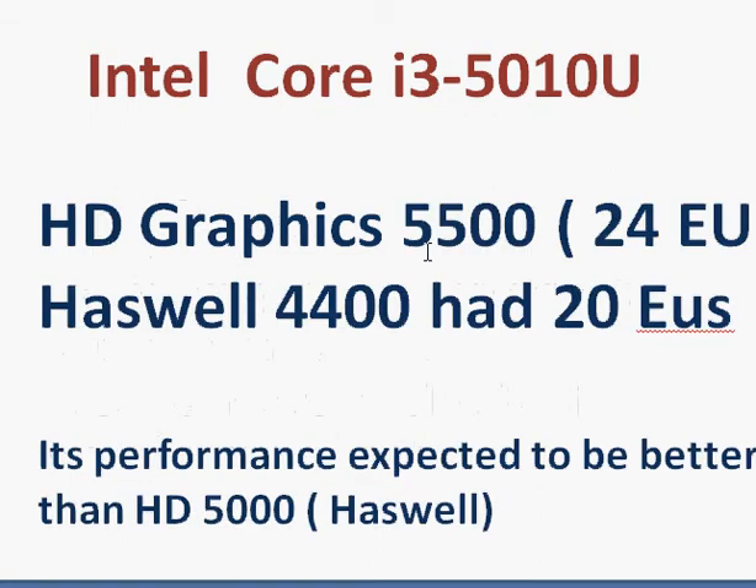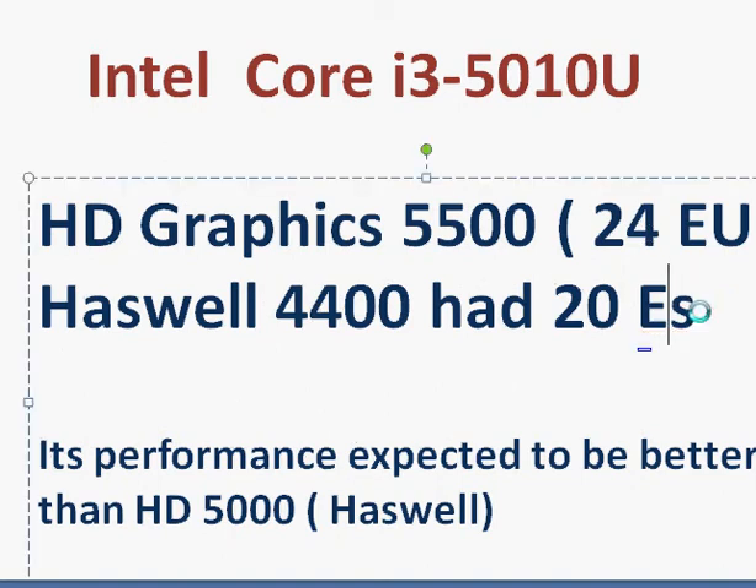One of the reasons the HD 5500 is better than the Haswell HD 4400 is more execution units compared to the HD 4400, and its performance per unit has also improved. You can also expect it to perform better than the HD 5000 — it has more execution units, and the HD Graphics 5500 has better performance per unit as well.